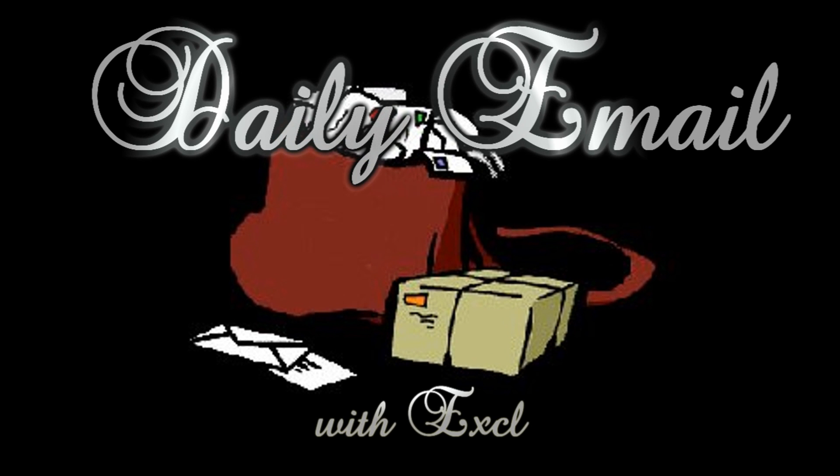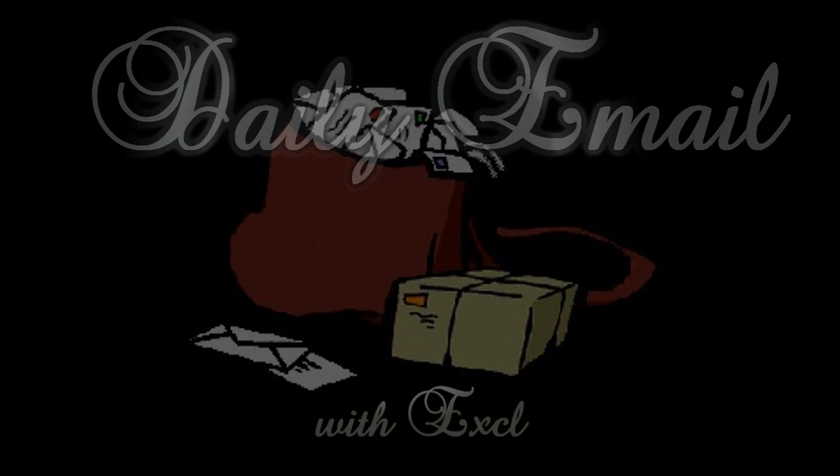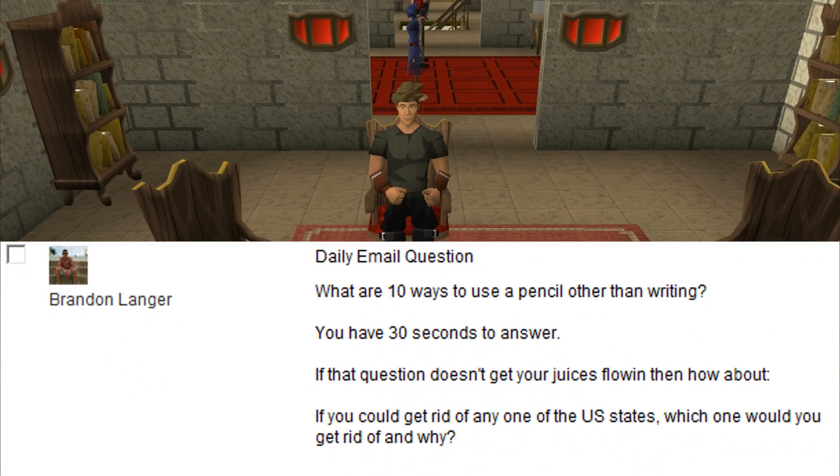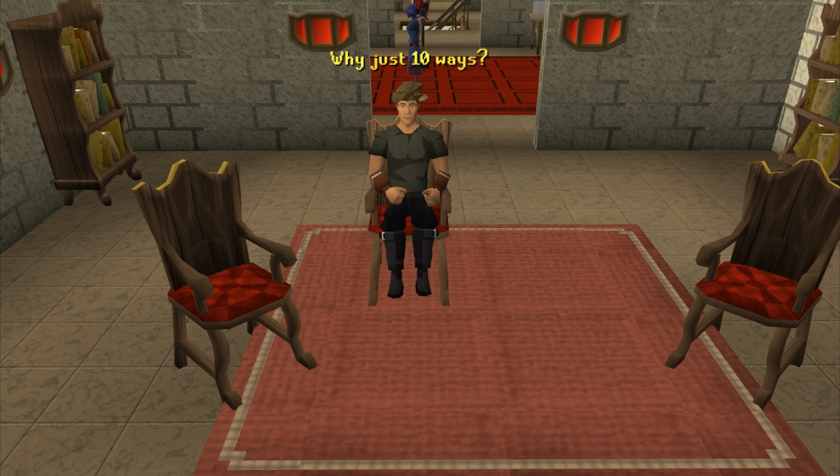And now for a daily email with Excel. Brandon Langer asks: what ten ways are there to use a pencil other than writing? You have 30 seconds to answer. Why just ten ways? Why not 30 ways in 30 seconds?